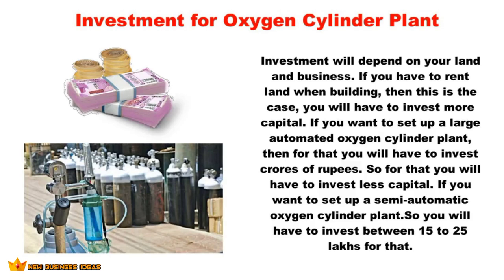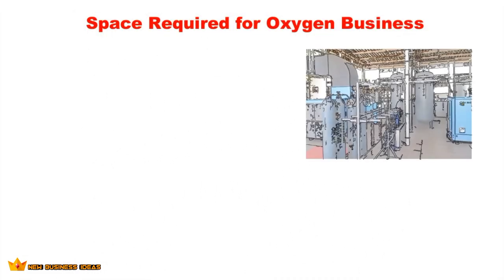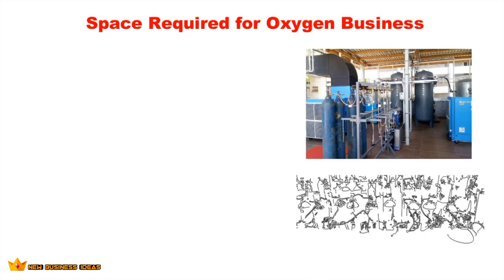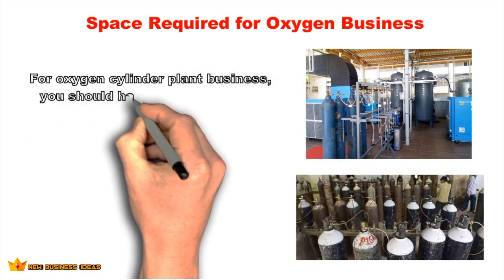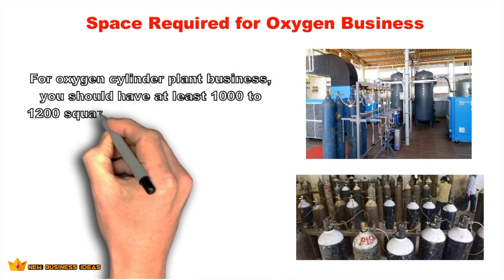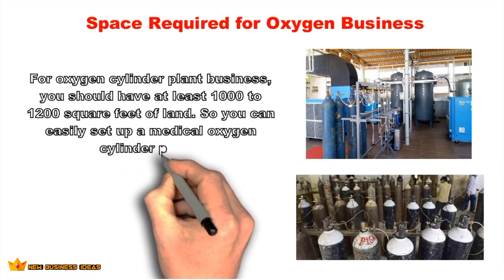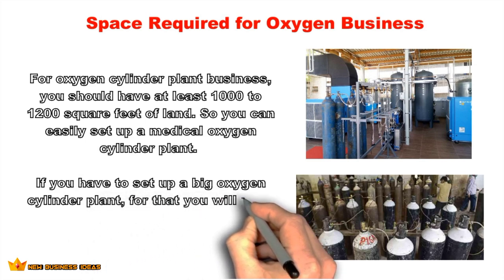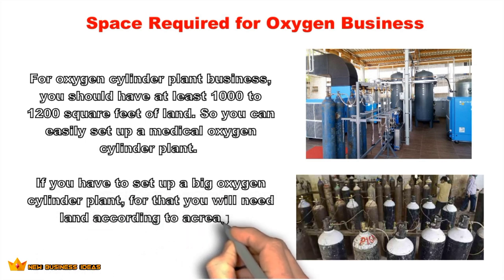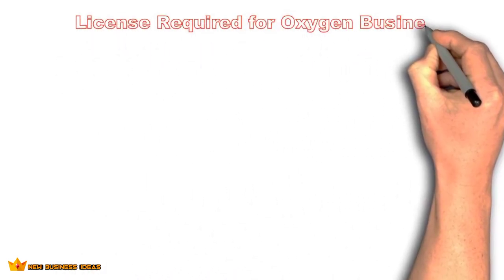For an oxygen cylinder plant business, you should have at least 1,000 to 1,200 square feet of land. Additionally, you need extra land of at least 300 to 500 square feet to store cylinders and set up an office. In total, you should have 1,500 to 1,700 square feet to easily set up a medical oxygen cylinder plant. This applies to a semi-automatic plant; a larger plant will require land measured in acreage.